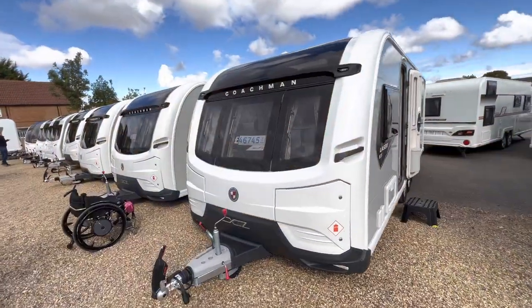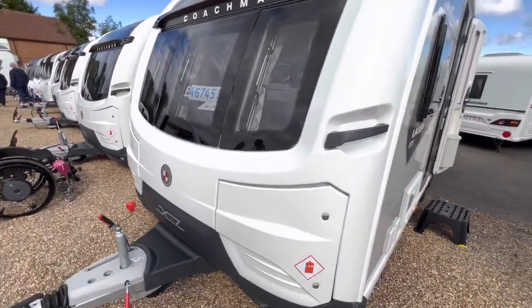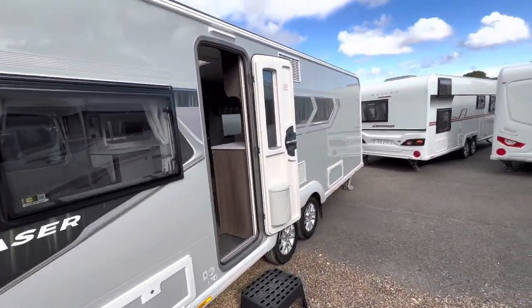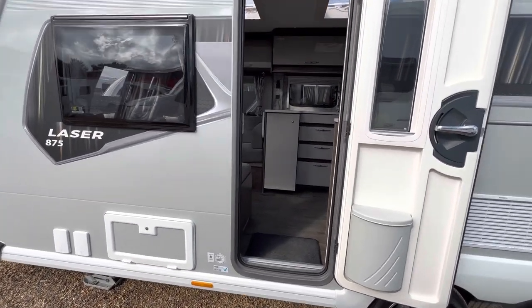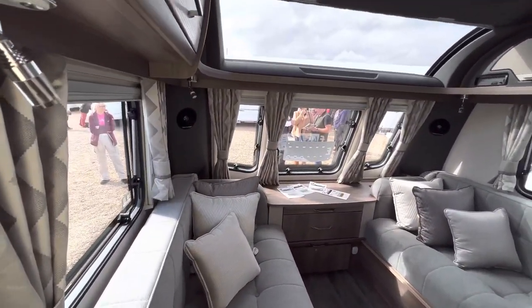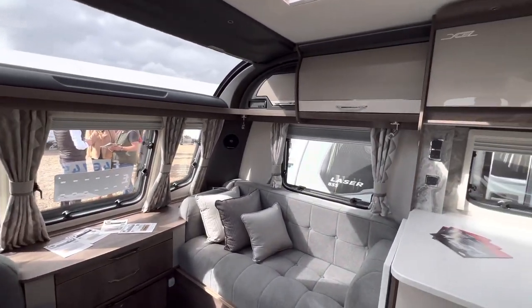Now I'll take a look at some of the Coachman caravans on display. £46,745 for the Laser 875 — nice lovely grey sides, nice walk-in, and it's got a nice big lounge with a front sunroof window which lets lots of light in.